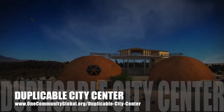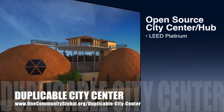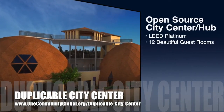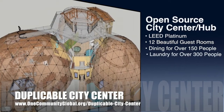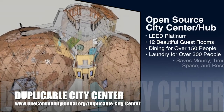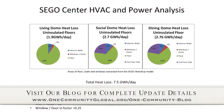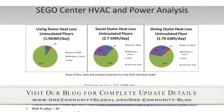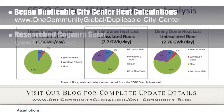OneCommunity is also creating an open source duplicable city center. It is designed to be LEED Platinum certified, provide 12 guest rooms, dining for over 150 people, and laundry and recreation space for over 300 people — all while saving money, time, space, and resources. This week the core team began the initial heat calculations for the duplicable city center and researched a new solar option.